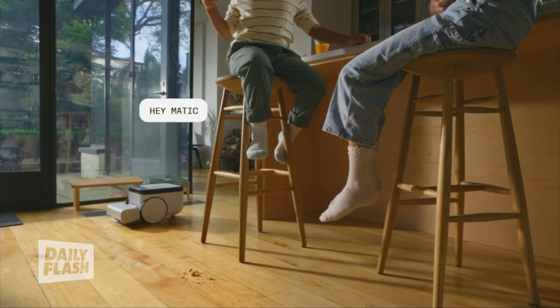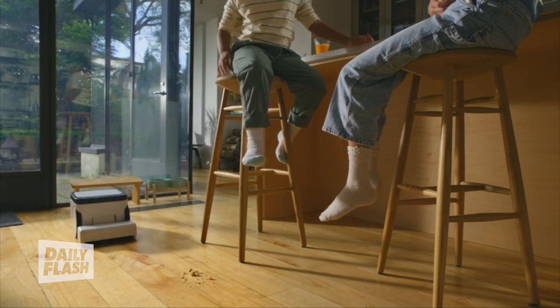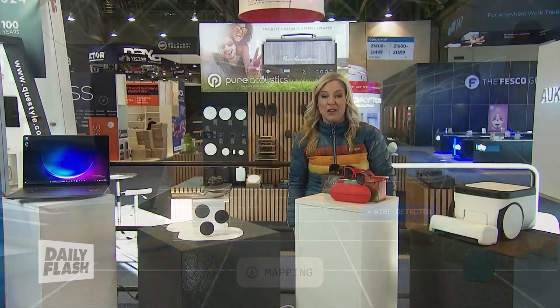You can just point and say, 'Hey Maddox, clean this,' and it does. It comes out in March this year — use promo code JOLLY and you'll get a hundred dollars off.